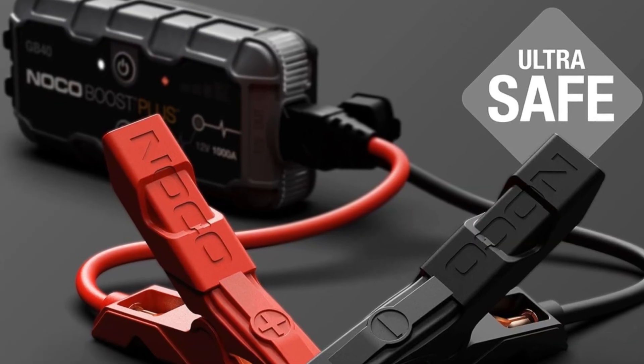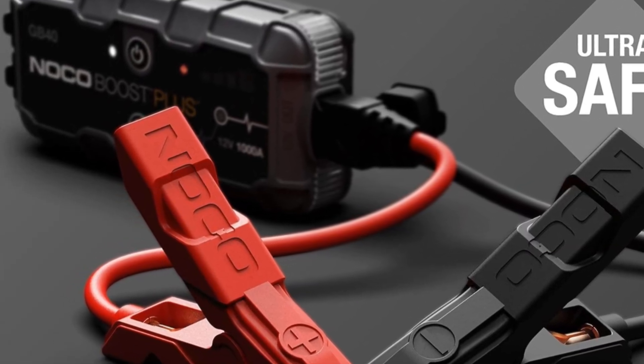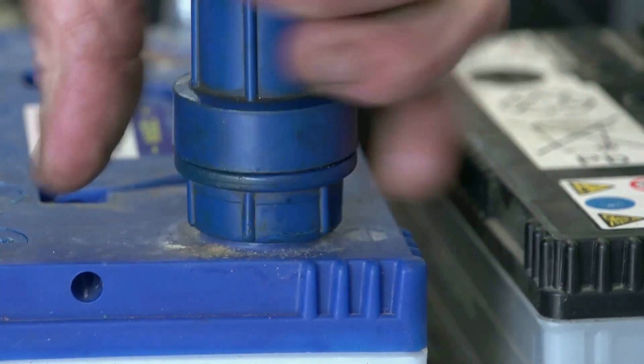The usual suspects: leaving your lights on overnight, of course — it's an easy mistake to make, but one that can cost you dearly. Or perhaps the battery is simply getting on a bit, its youthful vigour waning.